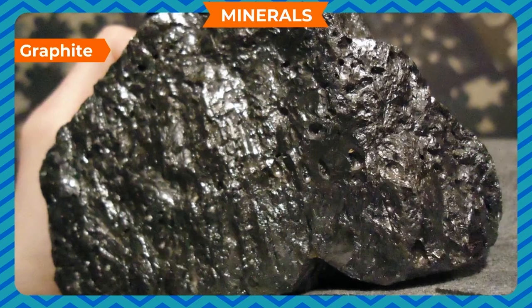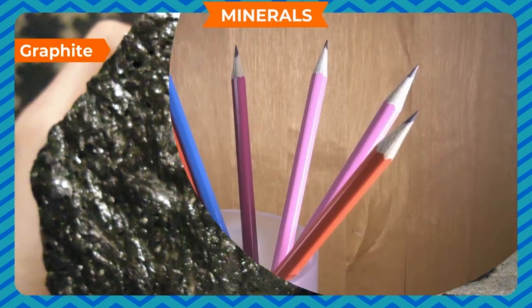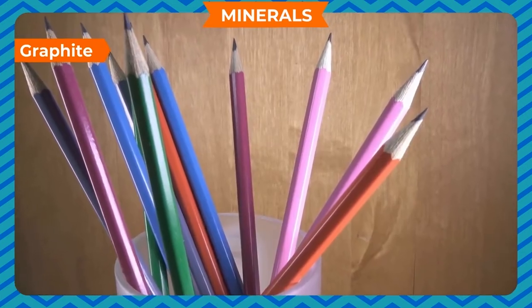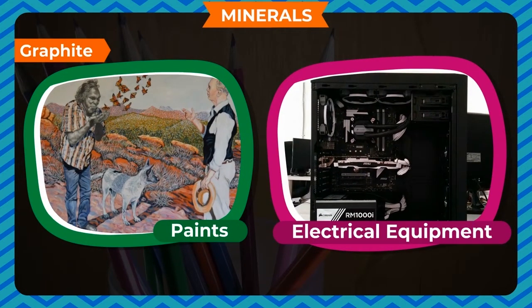Graphite is a soft, black colored rock. We use it to make pencil leads. We also use it to make paints and electrical equipment.